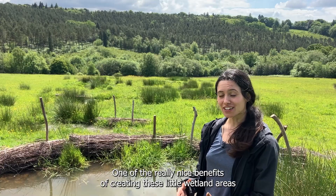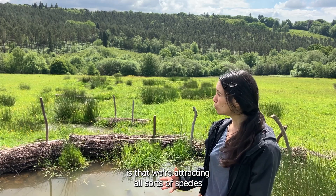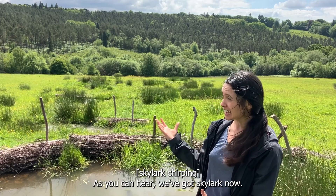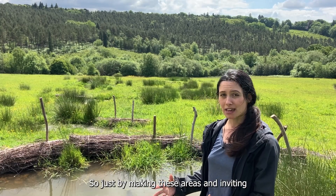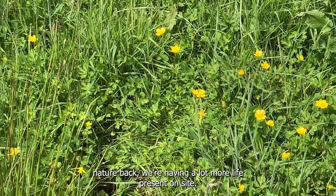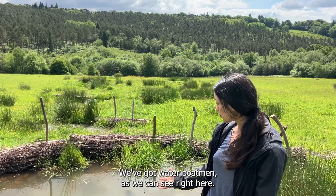One of the really nice benefits of creating these little wetland areas is that we're attracting all sorts of species that may not have been welcomed here before. As you can hear, we've got skylark — they have not been recorded on this site for around 30 years. So just by making these areas and inviting nature back, we're having a lot more life present on site. We've also found owl pellets nearby and we've got water boatmen as we can see right here.